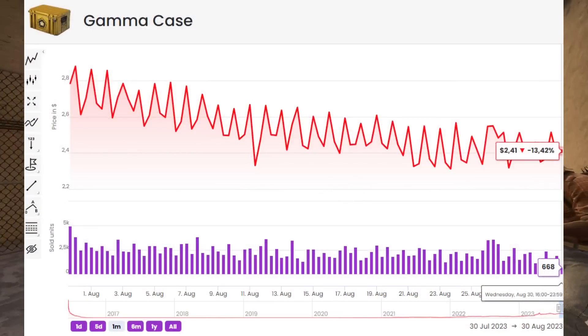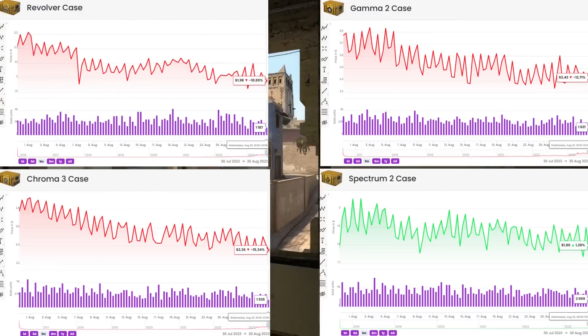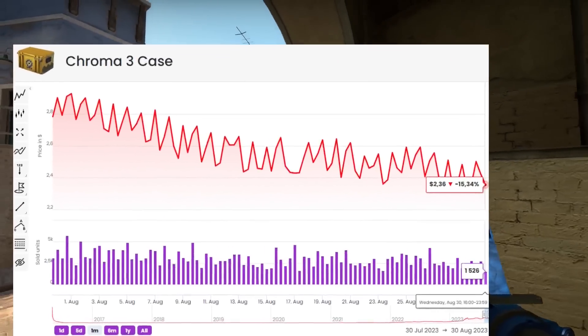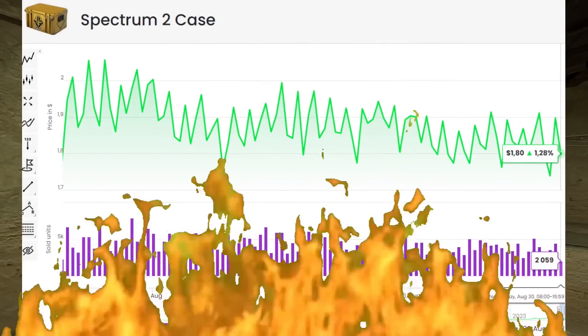Today we're taking a little bit more of a risk. We're putting the majority of today's budget into one singular case, and it's going to be one of these cases right here — either the Revolver, one from the Gamma, one from the Spectrum, or one from the Chroma. We talked about these. These cases are on absolute fire when it comes to unboxing numbers, and currently I think there's one that stands out a little bit above the rest, which you'll have to wait and see which one it is.